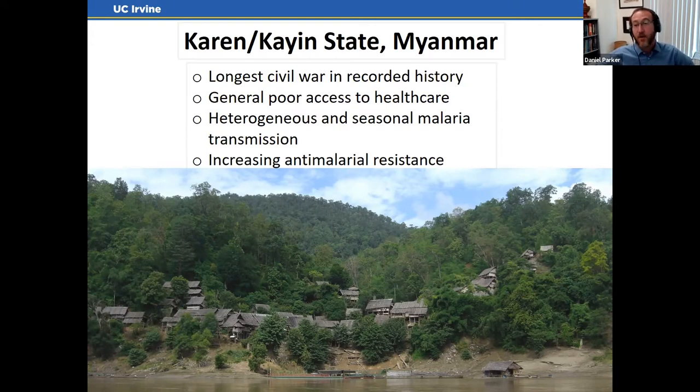There is a Karen Department of Health and Welfare, but they have almost no funding. In that context, you have a heterogeneous malaria landscape: some places near the Thai border have low malaria because people can cross and get diagnosed and treated quickly, while places in active conflict zones have a lot of malaria due to environmental, socioeconomic, and healthcare access factors.